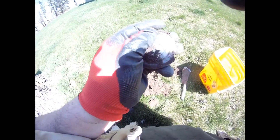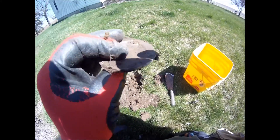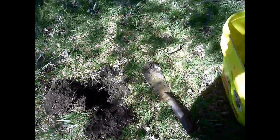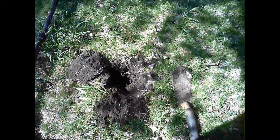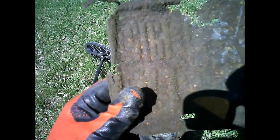I just dug a second one — Diggerdahl dug one earlier, and this is my second one of the day. Check it out. I just got an antique license plate, and this is an old, old one, but can't make out what it is.